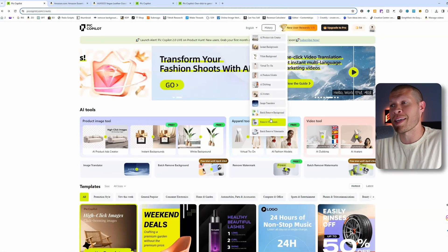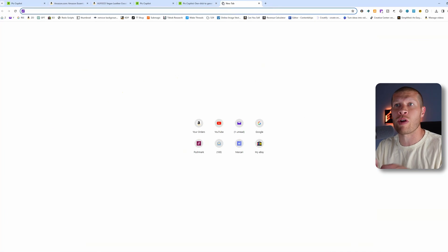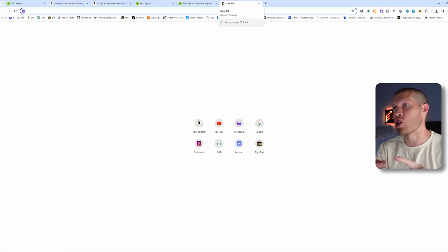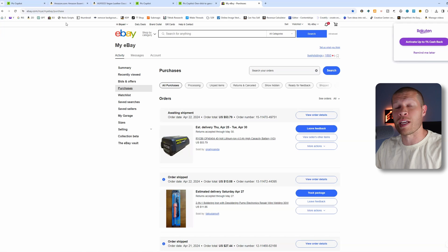Perhaps one of my favorite things is the remove watermark. One of the ways I used to teach dropshipping — on sites like Mercari, Facebook Marketplace, and Depop — is to use suppliers like eBay. You can use this for pretty much anything, but this is specifically how I've been using it.